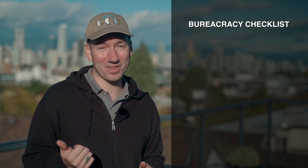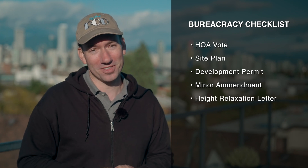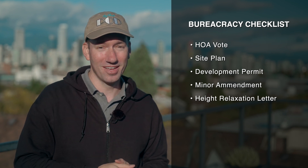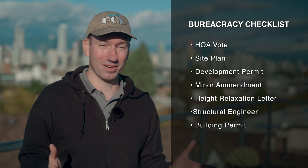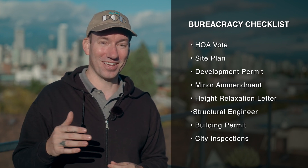Then I thought, should I consult with anyone else? So I reached out to the city and asked if there were any regulations I'd have to adhere to, and sure enough there were plenty. I had to come up with a site plan, get a development permit, get a minor amendment to that development permit, write a letter to the head of city planning to convince him why I should be allowed to build a few inches taller than is allowable in this zoning district, hire a structural engineer to sign off on my plans and conduct inspections, and I needed a building permit along with several city inspections afterwards. Of course, with all of these things there is a cost associated with them.